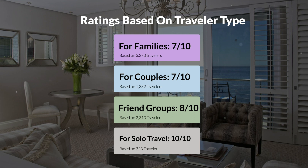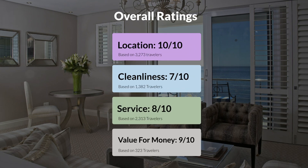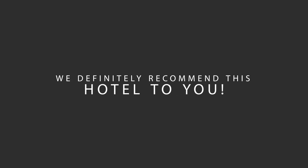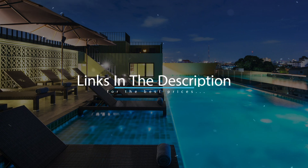Here are our overall ratings for this hotel. Location: 10 out of 10. Cleanliness: 7 out of 10. Service: 8 out of 10. Value for money: 9 out of 10. We would definitely recommend this hotel to you, no matter what type of traveler you are. To get the best price for this hotel, make sure you check out the link in the description. Have a nice trip!